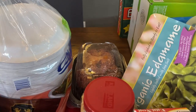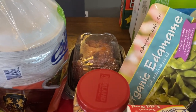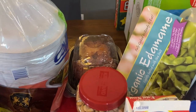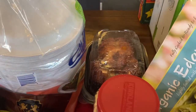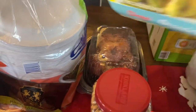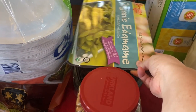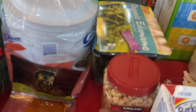I got a rotisserie chicken. We'll do dinner with that one night, eat some for lunch, and maybe I'll make enchiladas or something out of the leftovers. We usually can get a couple of different meals out of these rotisserie chickens — they're so good and so inexpensive. I also got a big thing of edamame — these will be good for snacks or to throw on the side of a dinner.